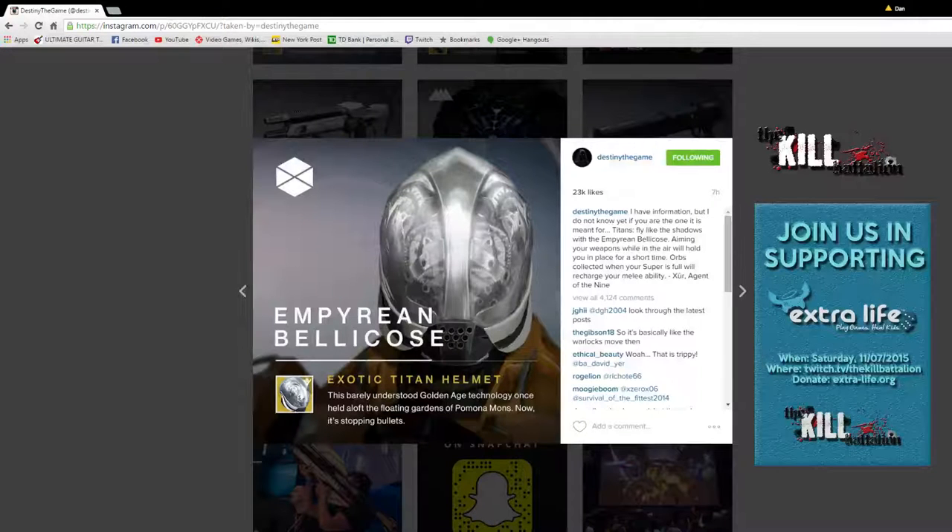What's happening guys, this is Dan with the Kill Battalion and we are here with a special video for you. Today was a big day in the world of Destiny. Xur dropped in on us on a Tuesday via Instagram and previewed six new exotic Taken King items. So we're going to go through them real quick, see what we're thinking about them, give a little bit of an explanation and some thoughts.